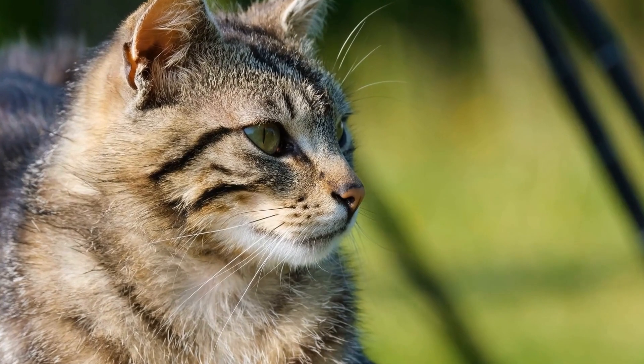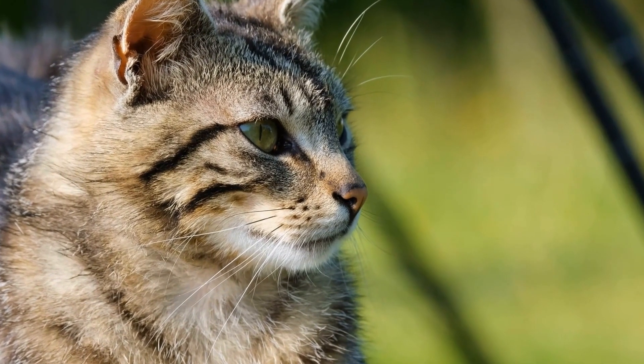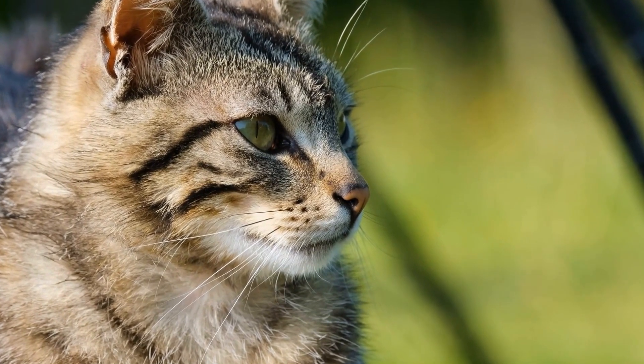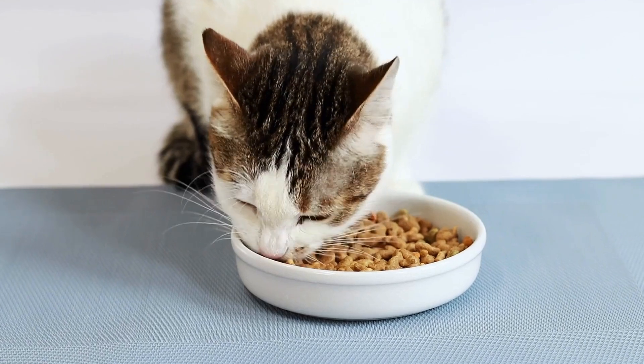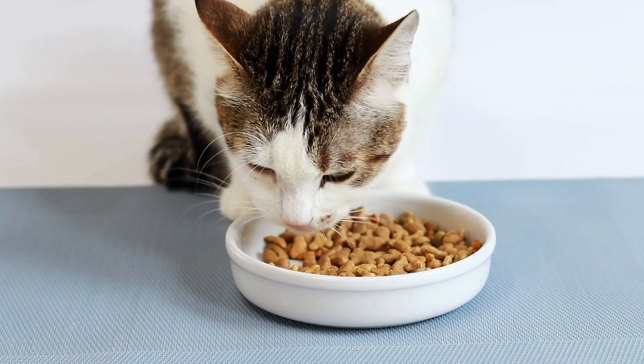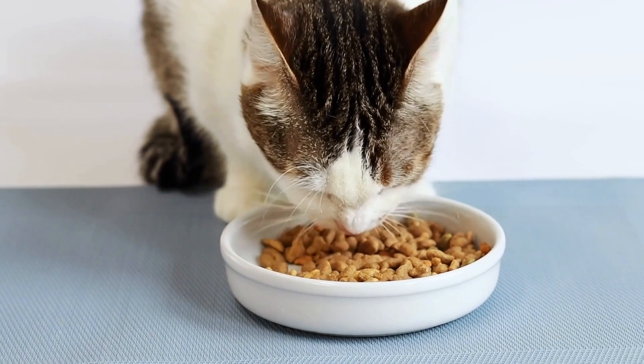As the cat becomes more comfortable with using the training seat on the toilet, you can gradually enlarge the hole in the seat until it matches the size of the toilet seat hole. This step is crucial for allowing the cat to eliminate directly into the toilet without any obstructions.